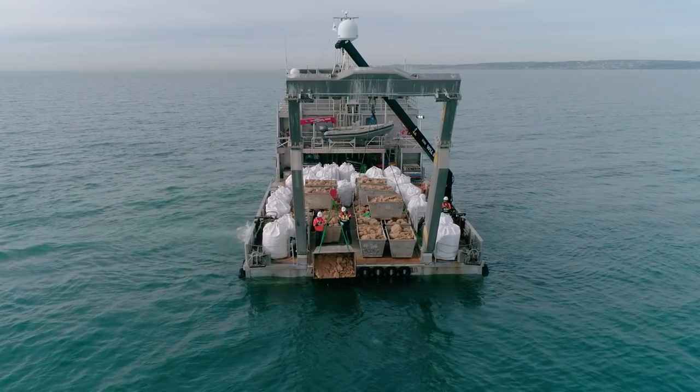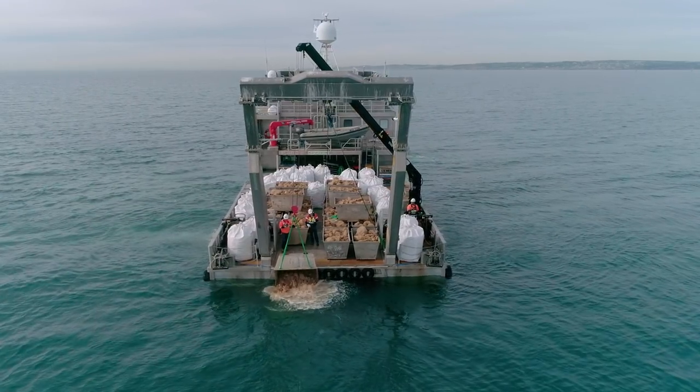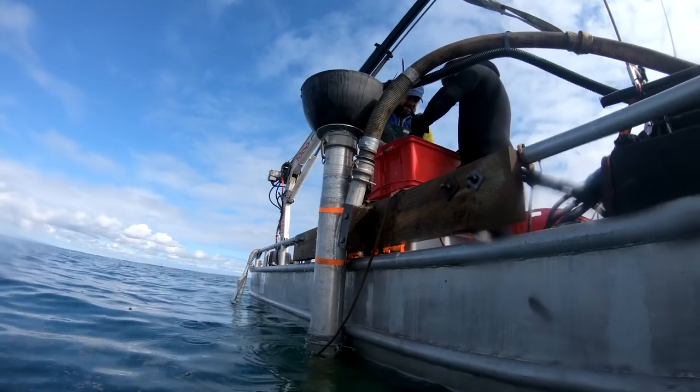We're doing this using a number of different techniques, including using limestone and recycled seafood shells to form a base, which we then seed with hundreds of thousands of hatchery-grown Australian flat oysters and blue mussels.